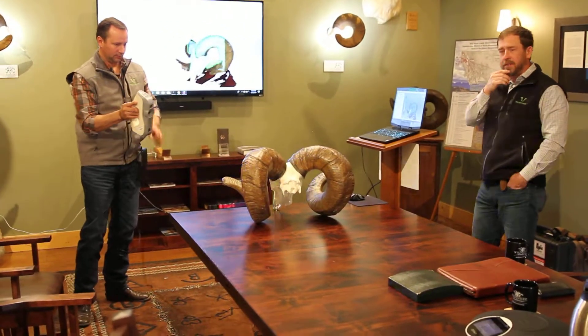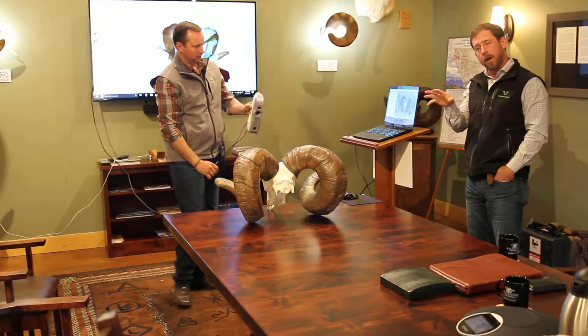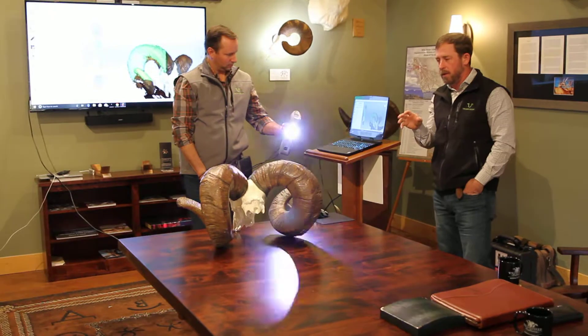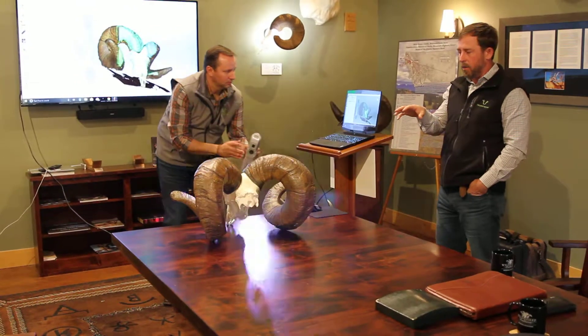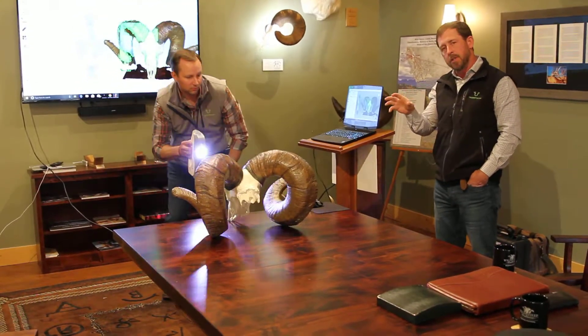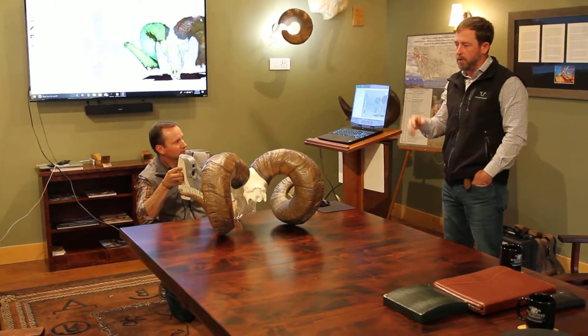We're here at the World Headquarters of the Wild Sheep Foundation and we're scanning the current world record bighorn sheep. This is a deadhead found on Wild Horse Island by Flathead Lake, right here in Montana. What Cody's doing is scanning, with our Chokely Scan technology, a full three-dimensional image of this incredible deadhead sheep.